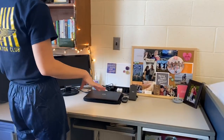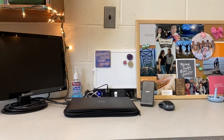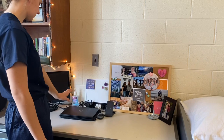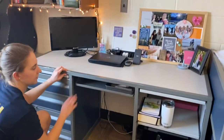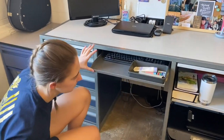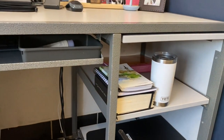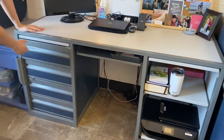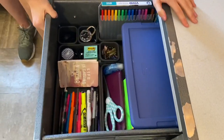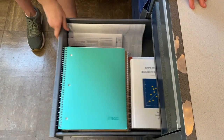On top of my desk I just have my bulletin board, some pictures, a whiteboard in case I need to use it, a power strip, phone charger, my laptop, and my monitor. Down here I just have my keyboard if I need to use that, and some little random stuff in there. Then I have my Bible and journal for the mornings, and my printer down below.